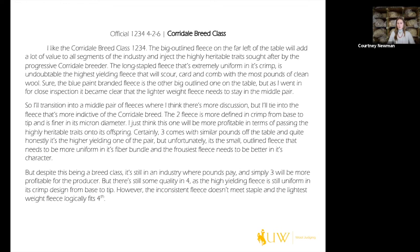'The long-stapled fleece that's extremely uniform in its crimp is undoubtedly the highest yielding, and will scour, card, and comb with the most pounds of clean wool.' We understand the scour-card-comb process, it'll have the most pounds of clean wool because it's really high-yielding and uniform in crimp. Then for the grant: 'Sure, the blue paint-branded fleece is the other big-outlined one on the table, but as I went in for close inspection it became clear that the lighter weight fleece needs to stay in the middle pair.' That kept it short — the decision was mainly weight.